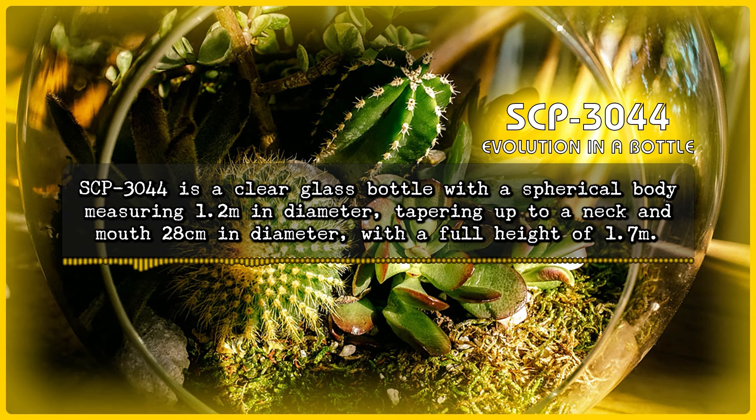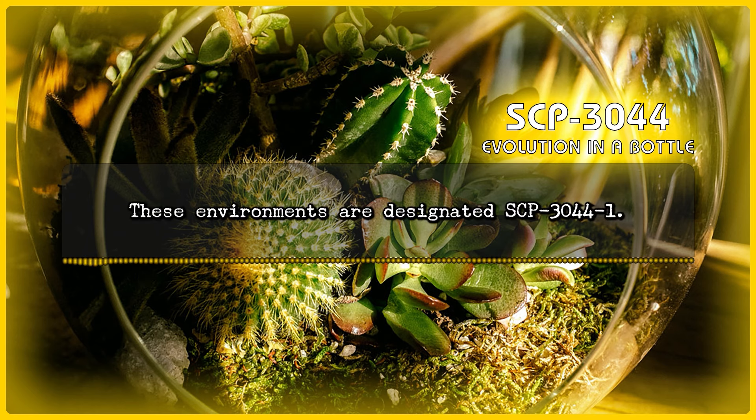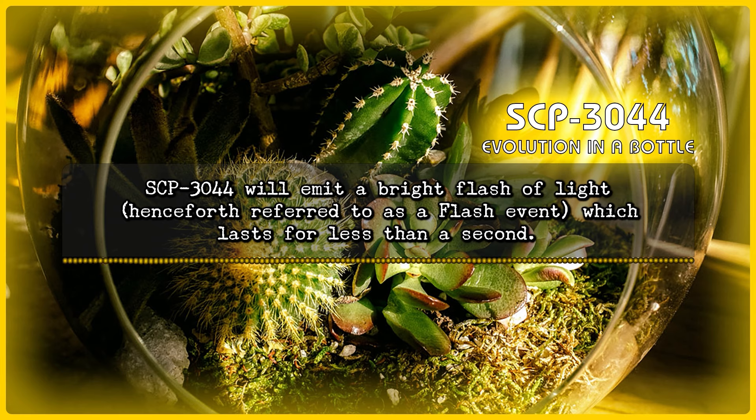SCP-3044 is a clear glass bottle with a spherical body measuring 1.2 meters in diameter, tapering up to a neck and a mouth 28 centimeters in diameter, with a full height of 1.7 meters. SCP-3044 contains a microenvironment typically unique from anything found on Earth. These environments are designated SCP-3044-1. At random intervals, ranging from between 10 hours to over 6 months with an average of 1.4 months, SCP-3044 will emit a bright flash of light, henceforth referred to as a flash event, which lasts for less than a second.